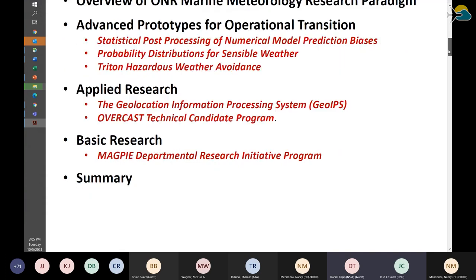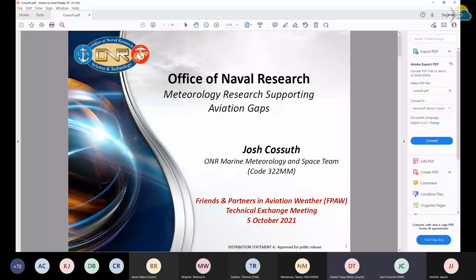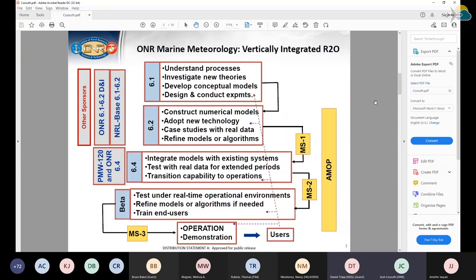Moving to the next slide, that shows an overview. Slide three shows how we get from basic research funding through an applied project, then prototyping, which gets us to transitioning into operations. We cover all the scope listed from 6.1 through 6.4. We fund basic research to understand processes in meteorology or new theories and conceptual models.